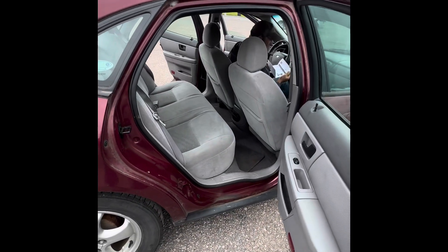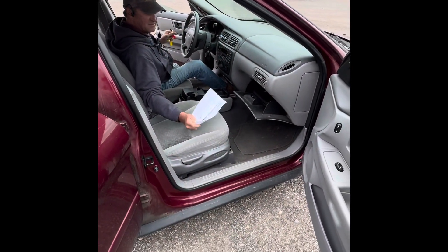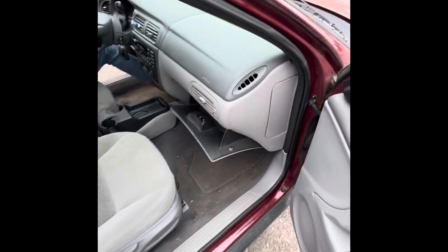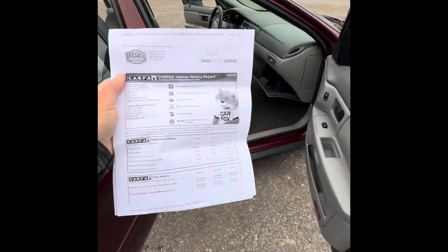Did you pop the hood? There's a Carfax in here that they ran, it looks like. Well, maybe we'll add that in for them.